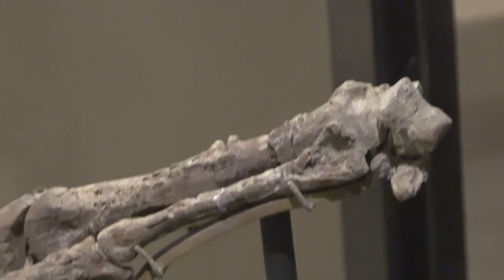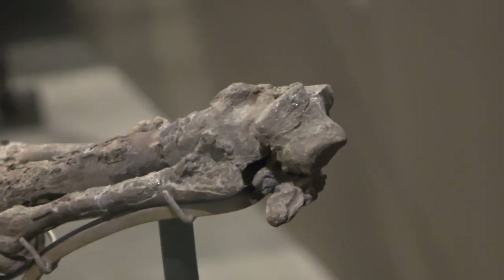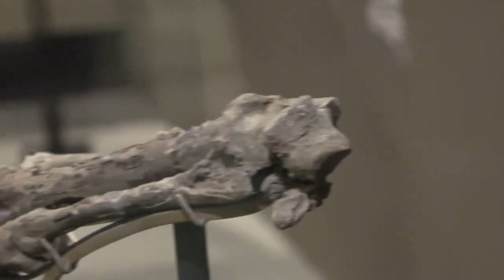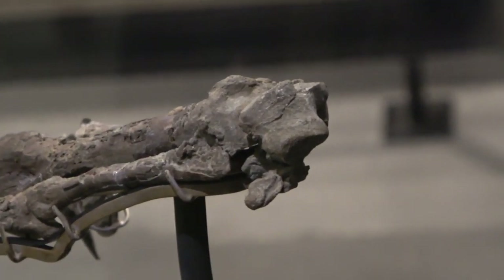Let's swing around the side and look at this little wrist bone. It's something that you could hold in your hand — about the size of a domino. And this facilitates some twisting of the wrist.